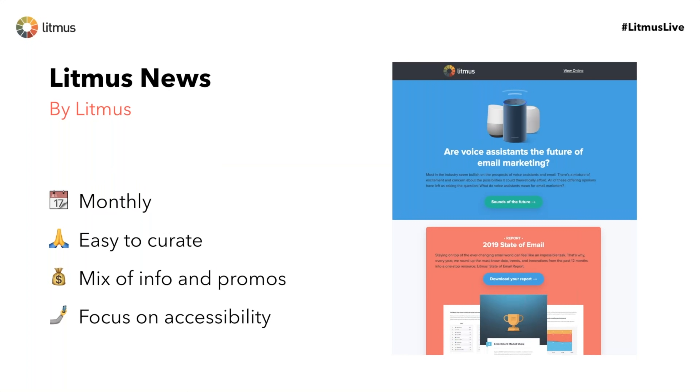On the Litmus side, we're going to look at our Litmus News email newsletters that we send out monthly. Go to litmus.com/subscribe and sign up. These monthly newsletters collect a lot of our content from the past month — blog articles, podcast episodes, videos, reports, anything content-wise — plus some promotional elements as well. Good mix of info and promos. One thing we've been focusing on more and more is working accessibility best practices into the email as well.